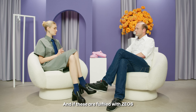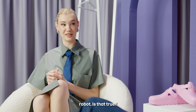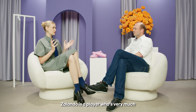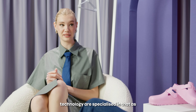And if these are fulfilled with ZEOS Logistics or on Zalando, they could actually be handled by a specific shoe picking robot. Is that true? Yeah, that's true. It's really likely. We have some robots in our warehouses working side by side with our warehouse workers, and they pick items with an arm out of the rack. Zalando is a player very much focused on fashion and lifestyle, so it sounds like the processes and technology are specialized in that as well.